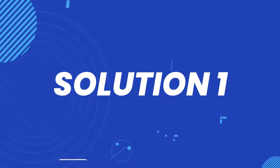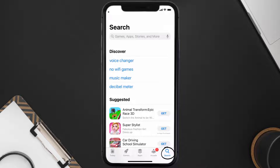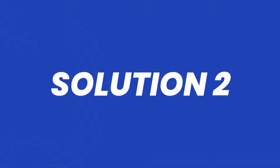First of all, you need to make sure you're running the latest version of the app. Open up the App Store on your device, and then tap on the search icon in the bottom right corner. Then search for the Great Britain News app, and if you see the update button right next to the app name, simply tap on it to make sure you're running the latest version.